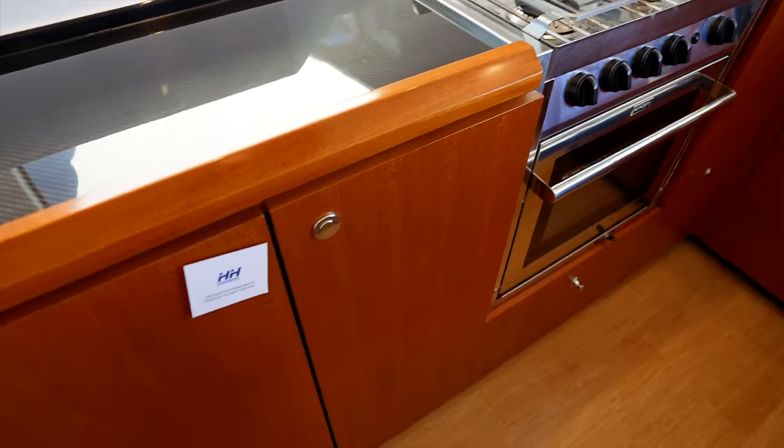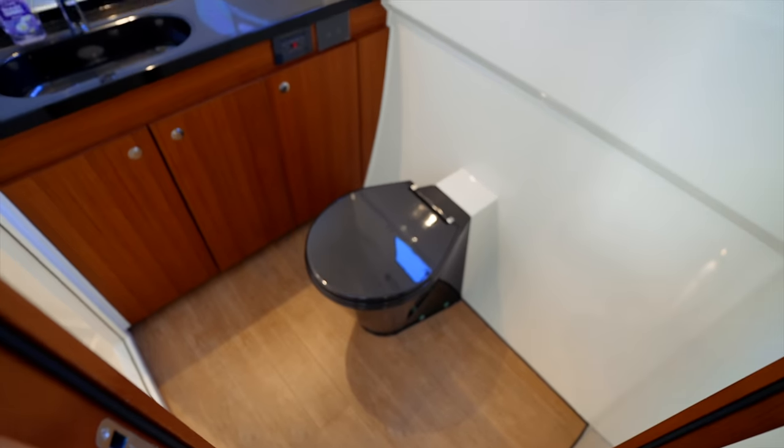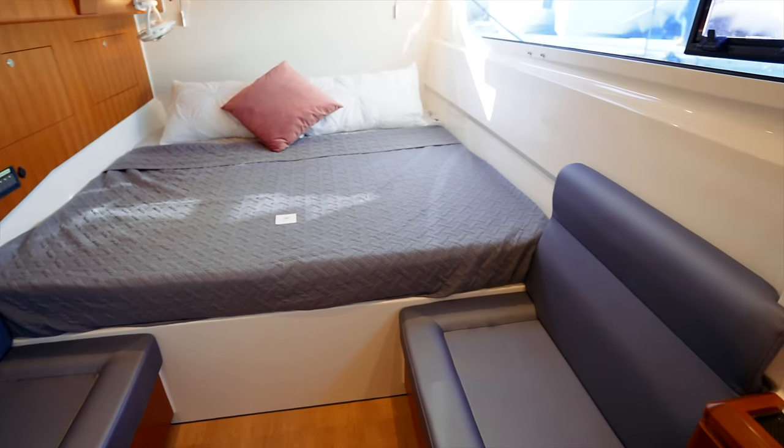If you wanted pink, you'd get pink. If you wanted something else, you'd get something else. We've even seen an HH with a piano on it once. What I would say is the finish on this boat is immaculate — there isn't a seam or a mastic line I'd want changed. The quality of the finish here is as fine as I've ever seen on a boat.